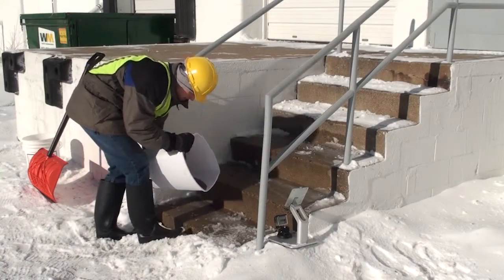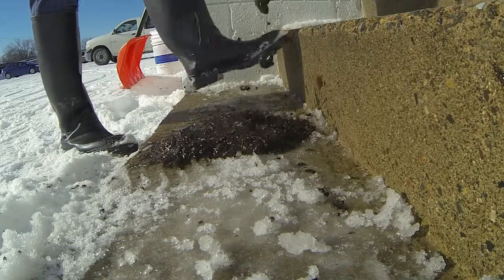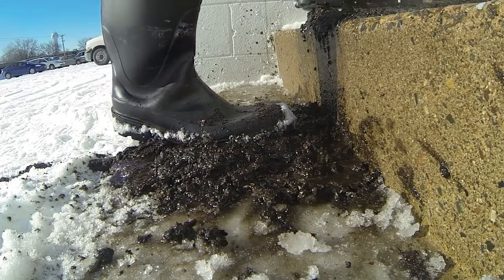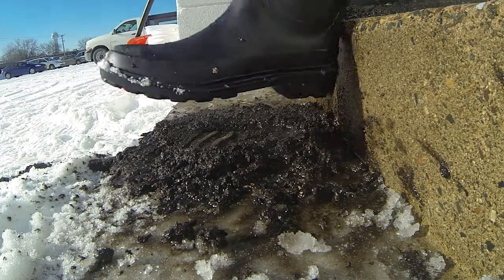As mud is applied to concrete steps, it remains on the surface. With each footstep, the mud stays right where it landed, with nowhere to go. This is a slip or fall waiting to happen.